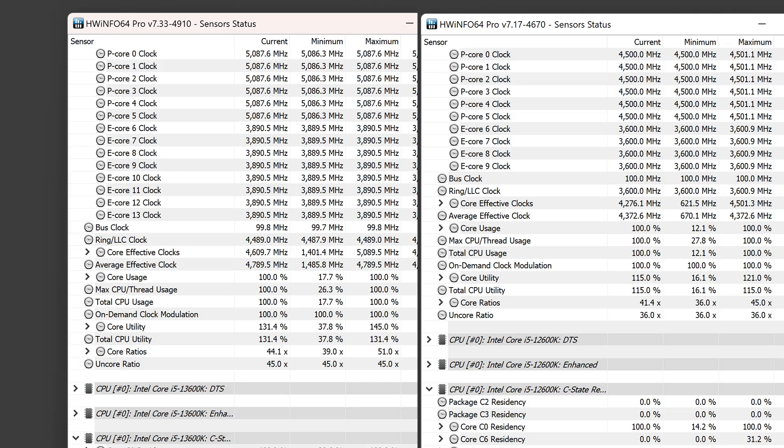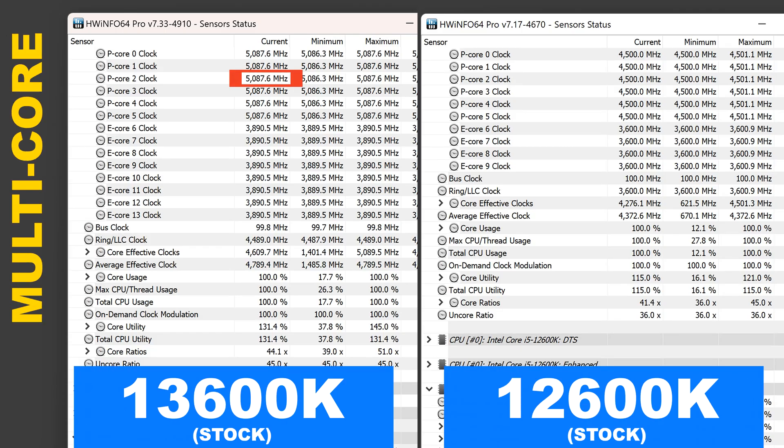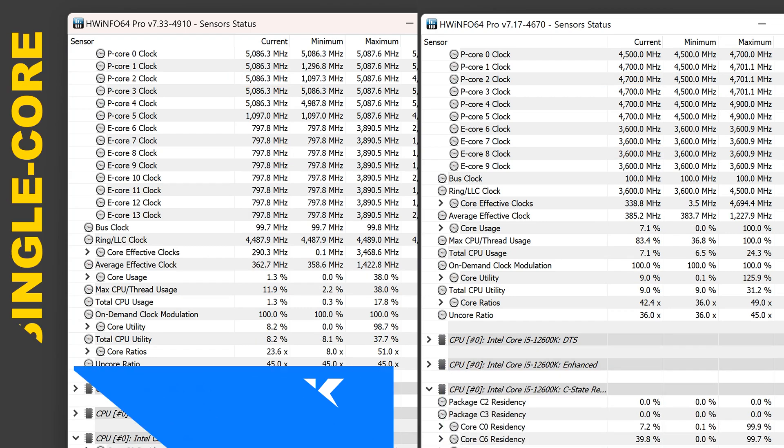Clock speeds. Other than you might expect after having glanced at the specs, in real life we see completely different differences in clock speeds. During the multicore run, the P-cores of the 13600K clock almost 600MHz higher, while the E-cores manage a respectable gain of 300MHz. In terms of boost clocks, the 13600K achieves 200MHz more on the P-core.